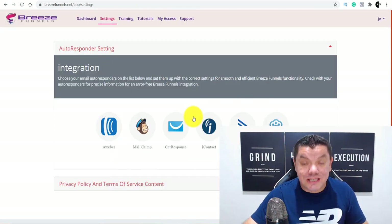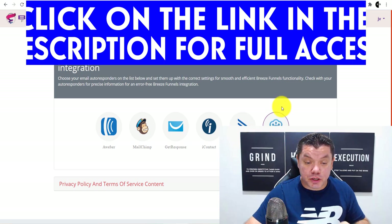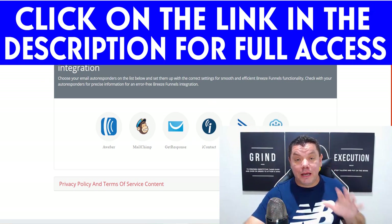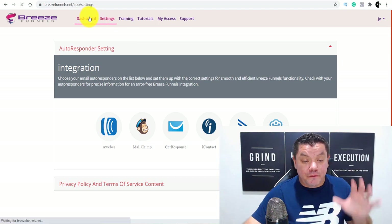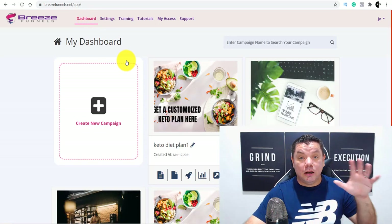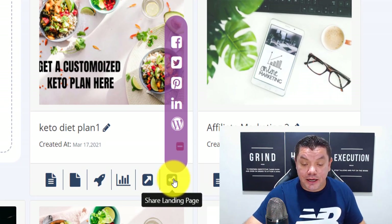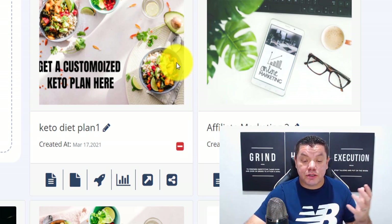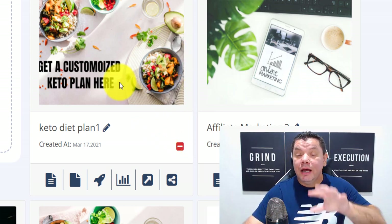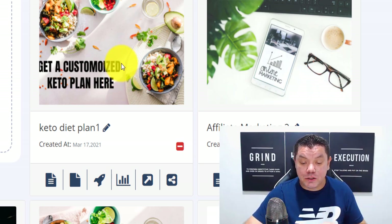I highly recommend that you use this email feature because if you don't, you are definitely leaving money on the table. I've got a link in my description where you can access all this. Now, the way you're going to get a lot of this free traffic — you see how you've got 'Share This Landing Page'? You can share this onto WordPress, LinkedIn, Pinterest, Twitter, Facebook. You can also download this onto your computer and upload it onto Instagram as well.